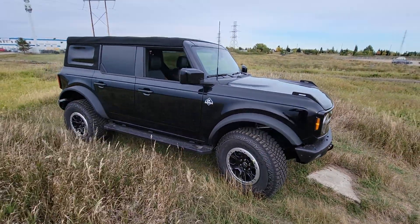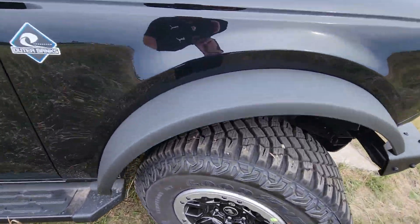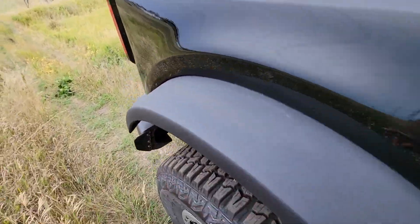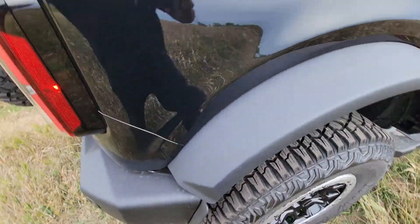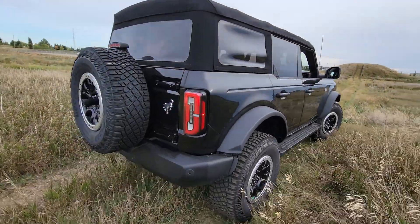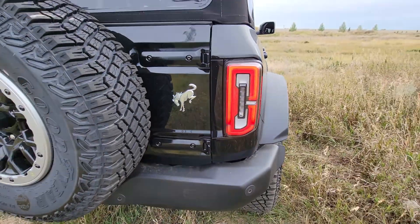Black on black — love those rims. These are the removable fender flares as well, you can just pop them off really easily. It has a soft top. And love those tail lights — yeah, this is awesome.